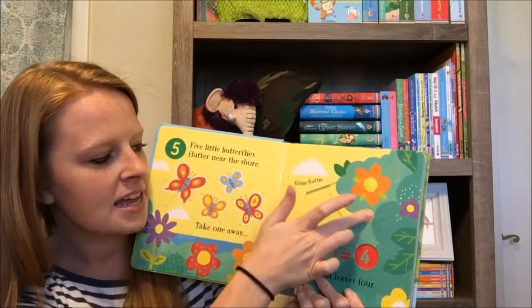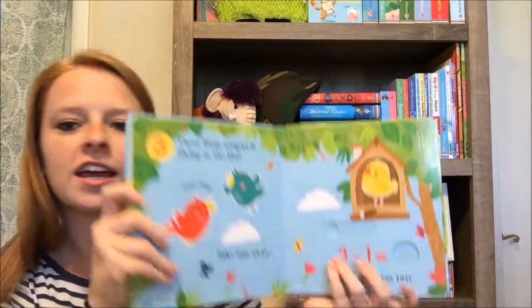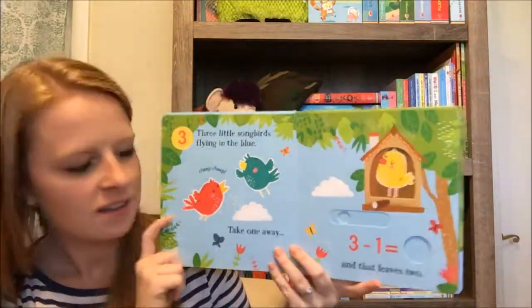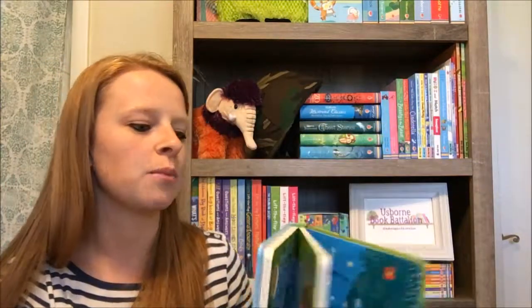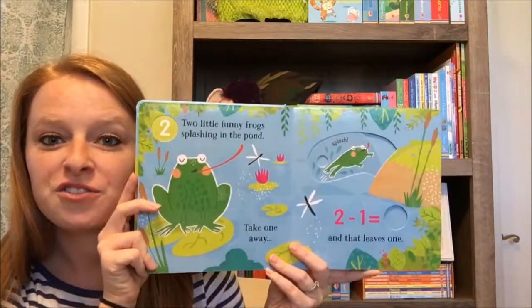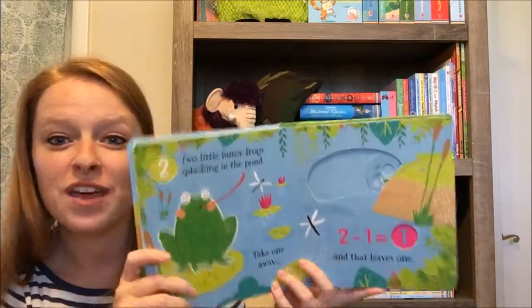That was addition. This one is subtraction — again we've got our sliders on each page. These are really great practice and something a little bit different for your kiddos that are just starting with their math skills. This is a great way to introduce math without giving them a workbook or something really overwhelming.